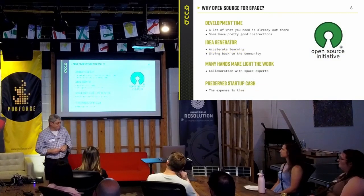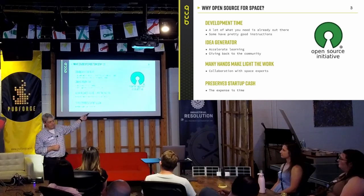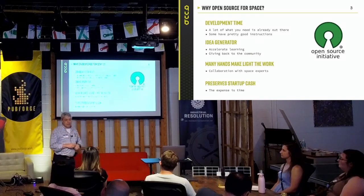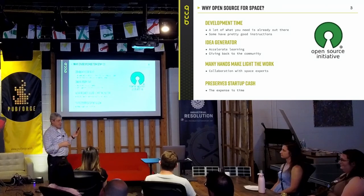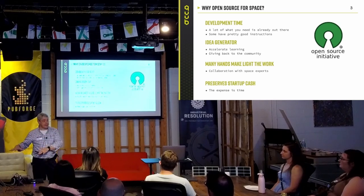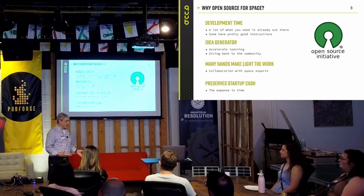So why open source for space? One of the main reasons is it preserves your startup cash. For example, there's a program you're supposed to use for simulation called Orbital STK. That piece of software for the starter set is $40,000 per year per person. It helps you preserve cash, and there are open source equivalents for a lot of these expensive tools. They're not as well developed, but they have significant advantages. One is development time — it's already out there, you don't have to completely rewrite from scratch all the software you need.